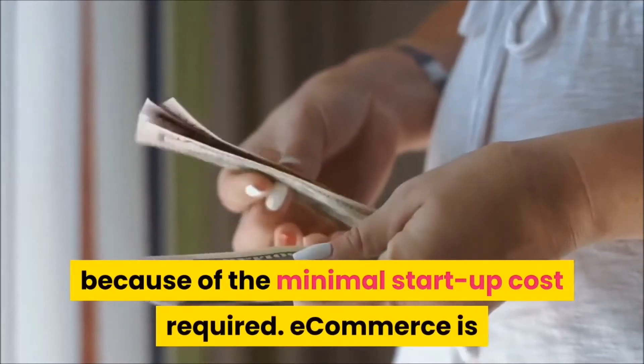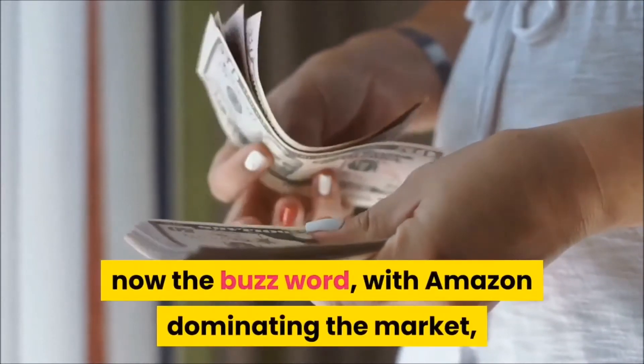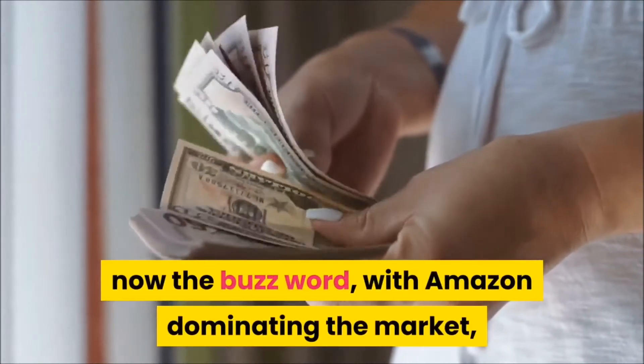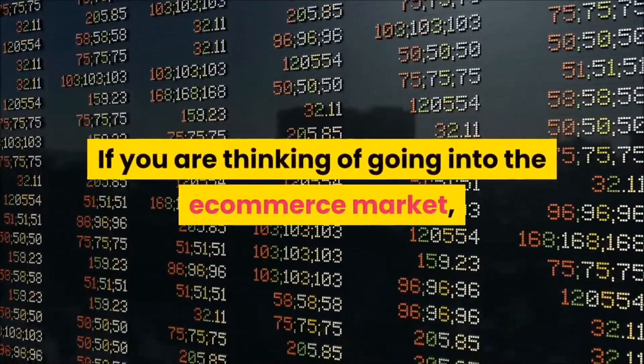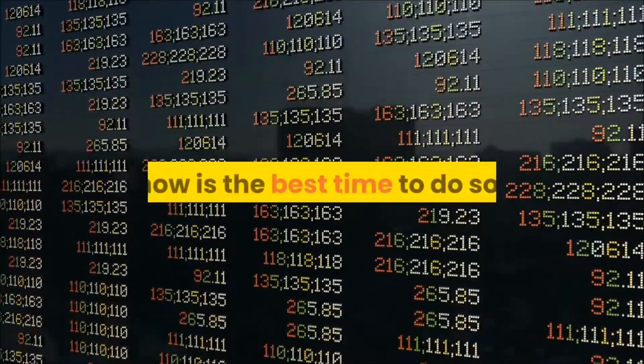I love internet marketing mainly because of the minimal startup cost required. E-commerce is now the buzzword, with Amazon dominating the market and now valued at almost one trillion dollars.